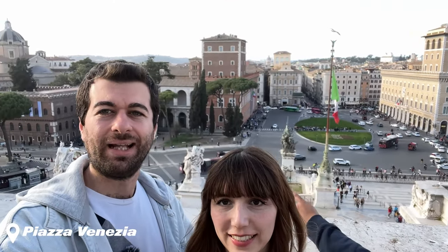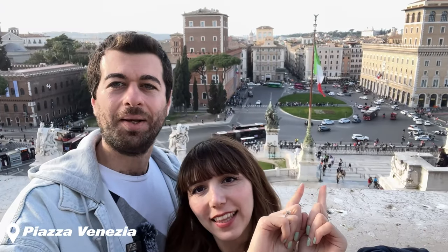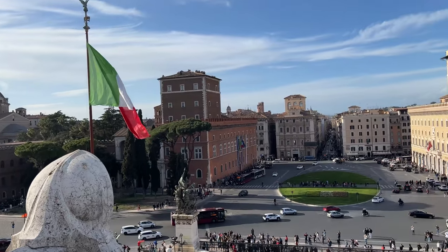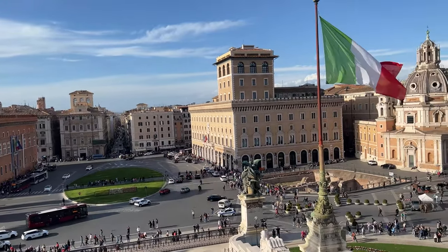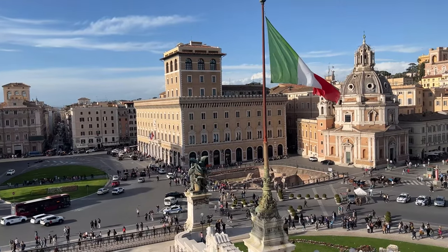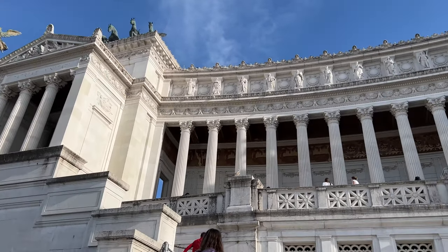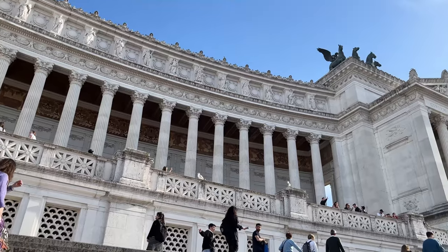Şimdi ilk durağımız olan Venedik Meydanı'na geldik. Roma'nın en büyük ve en önemli meydanlarından birisi bu Venedik Meydanı. Adının Venedik olma sebebi, Venedikli bir kardinal bu meydana yıllar önce bir bina diktirmiş; burası konakladığı yermiş. Daha sonrasında Venedik Devleti 100 yıl bu topraklarda hüküm sürmüş ve bu binayı Venedik Elçiliği olarak kullanmış. Halk da bu meydana Venedik Meydanı demeye başlamış. Burası tarih sahnesinde çokça kullanılmış ve birçok tarihi olaya şahitlik etmiş.